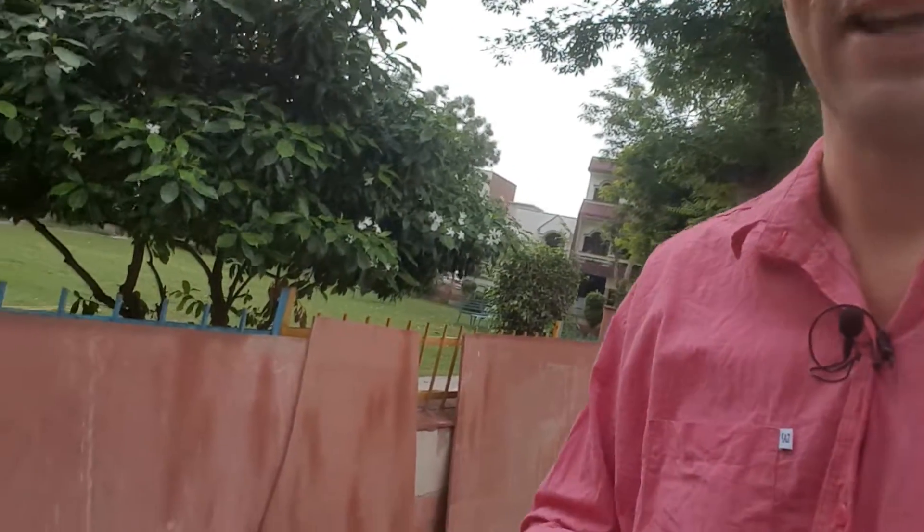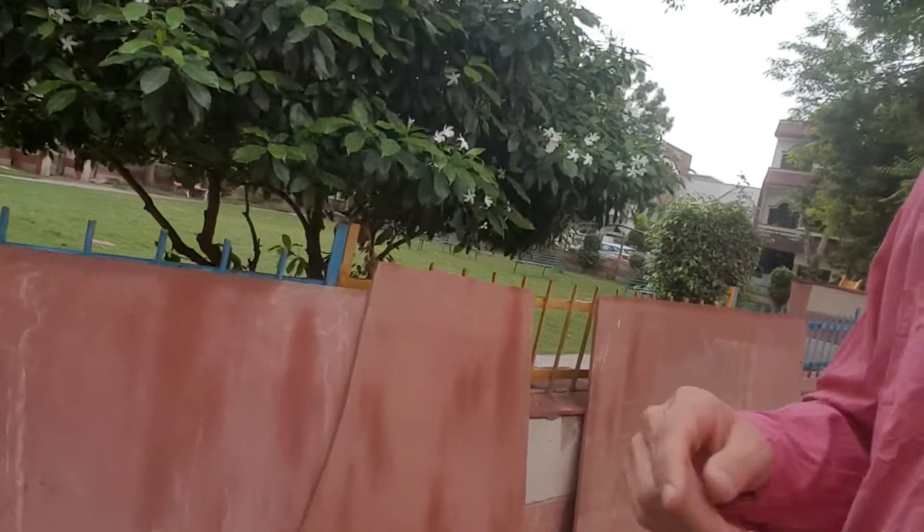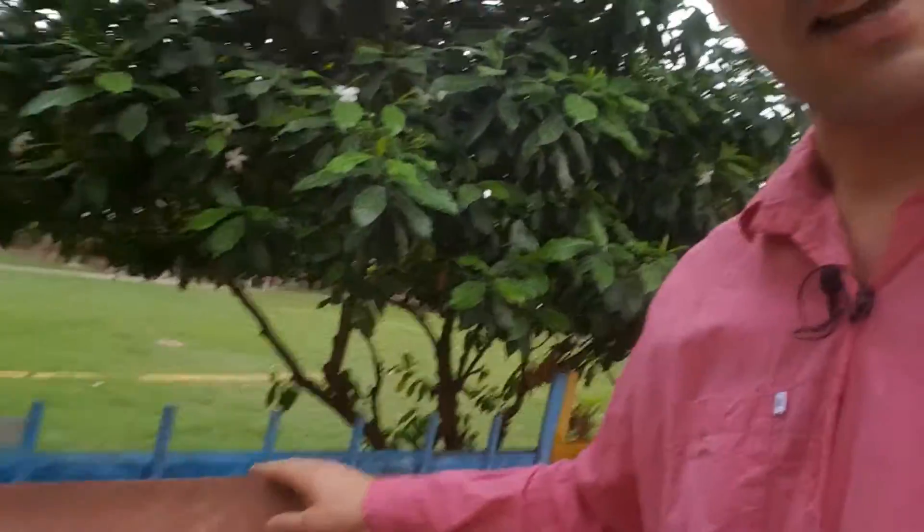One of the things that struck me here in India is just how much stone is used compared to tiles. Here this is a little park in the local area and look at these big sheets of sandstone. Now this stuff is cheap as chips.